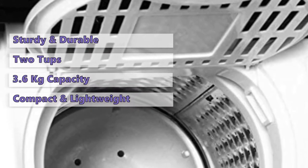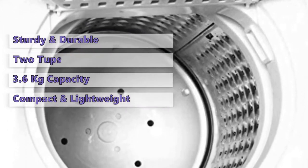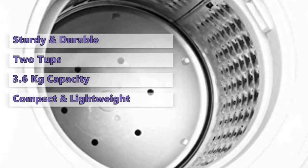Once the wash is complete, transfer your clothes to the spinner. It's not that noisy compared to other machines, plus it's lightweight and does a great job cleaning the clothes.